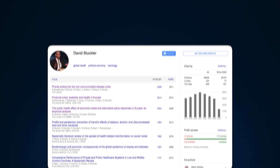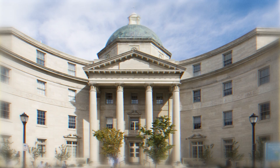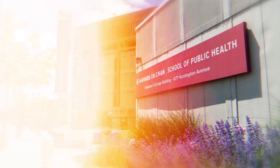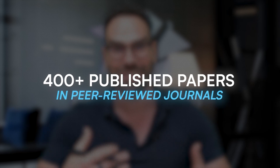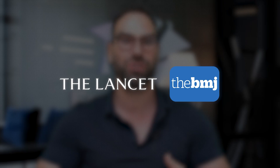I'm Professor David Stuckler, and I know a thing or two about publishing. I started my career at Yale School of Medicine and later became a professor at Harvard School of Public Health. I created the Fast Track Med program that builds on my insights, having published over 400 papers in peer-reviewed journals, including literally dozens in The Lancet and dozens in the British Medical Journal.